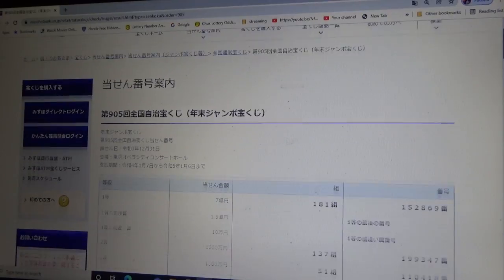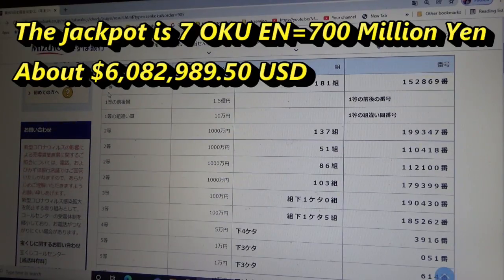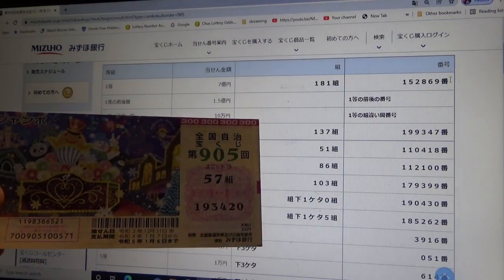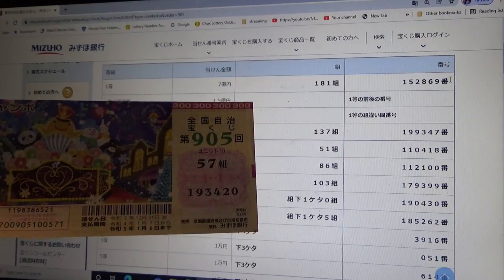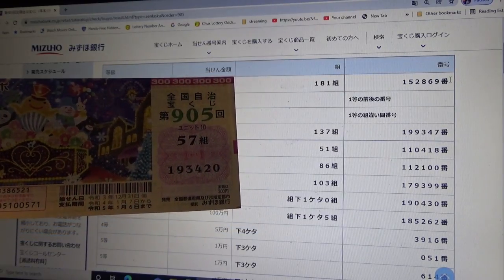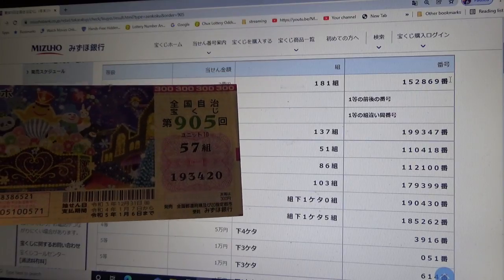Here are the numbers. To win Ito — the very first prize — Nana Oku-en, you must have grouping number 181 with these exact numbers in the exact order: 152869. This is my ticket. I have 57, so automatically I'm out. And my numbers are 193420. No good.